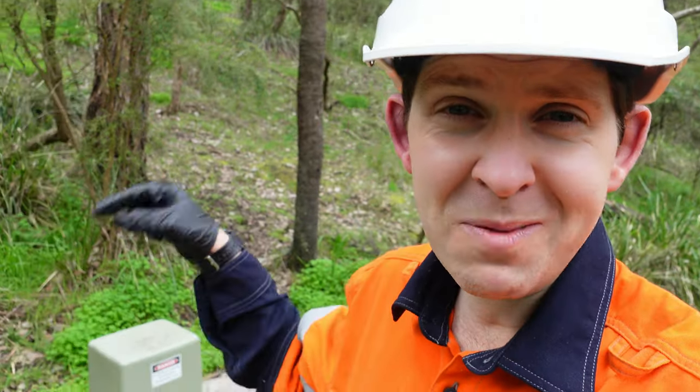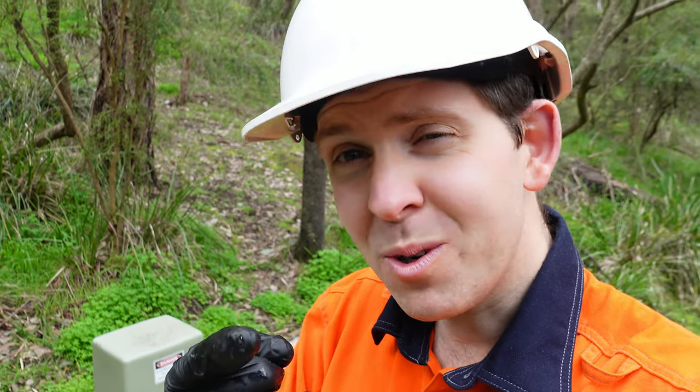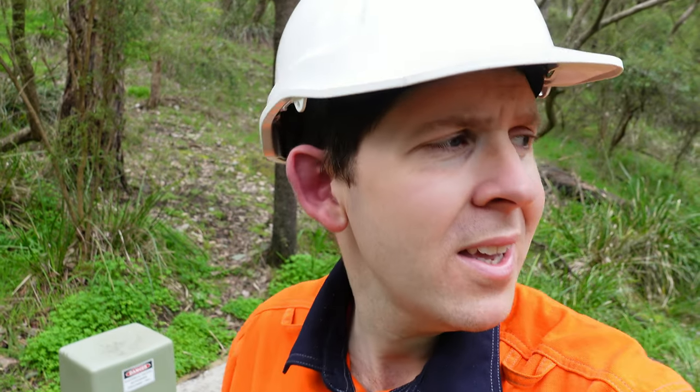So now you know why this manhole is so smart. But is yours as smart as this one?